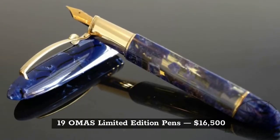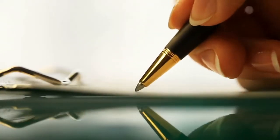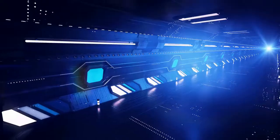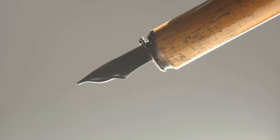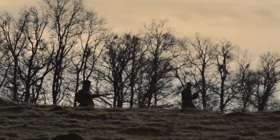Next up is the Ohmus Limited Edition Pen, worth a total of $16,500. During the 1930s, this pen used colorful celluloid as the material of choice. Some of these pens can be collected as vintage pieces from other decades. Released after World War II, this makes the pen a historical symbol.